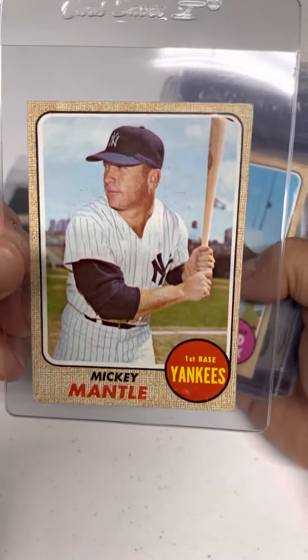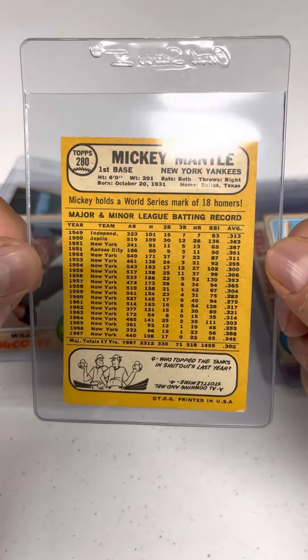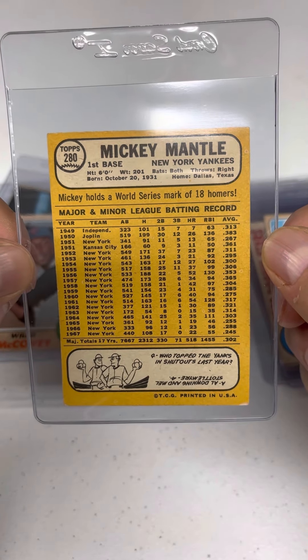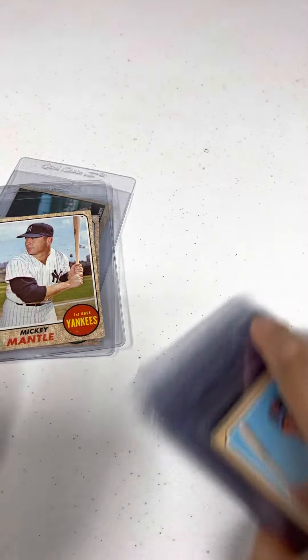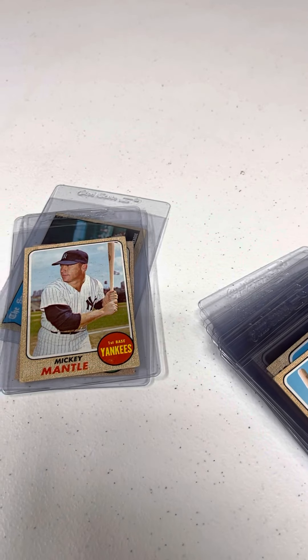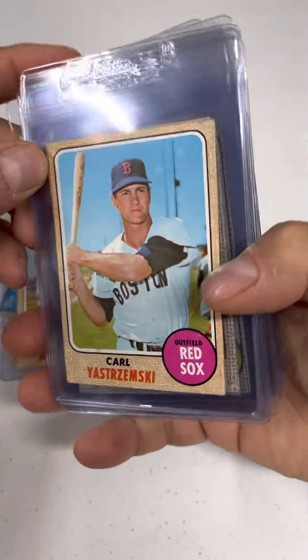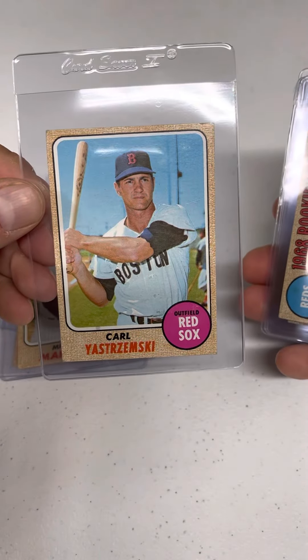There's the Mickey Mantle — that's nice and sharp. Look at that card and that career. Oops, sorry, banged the camera — we roll with the punches. It's because the camera couldn't handle the Yaz that was coming up. Love Yaz.